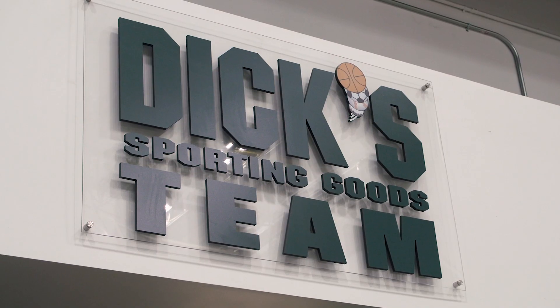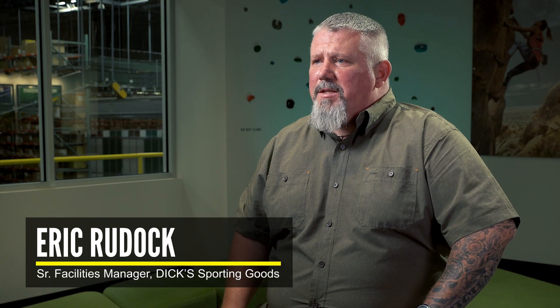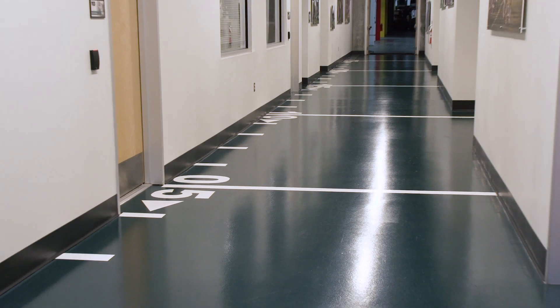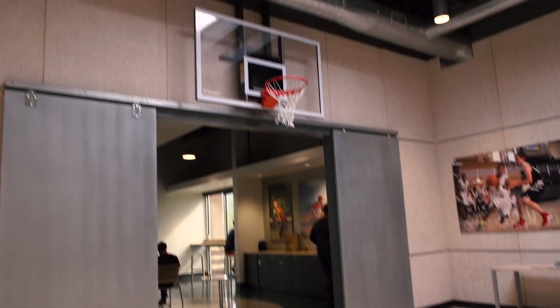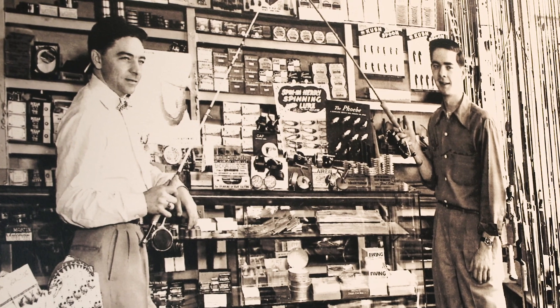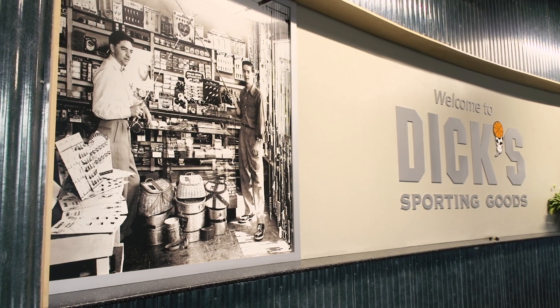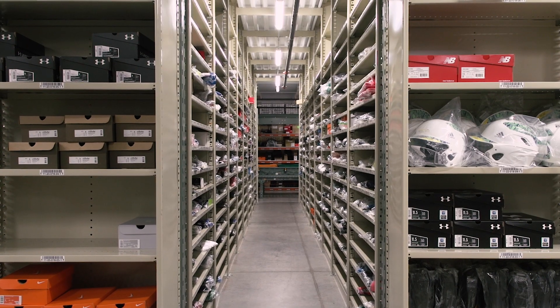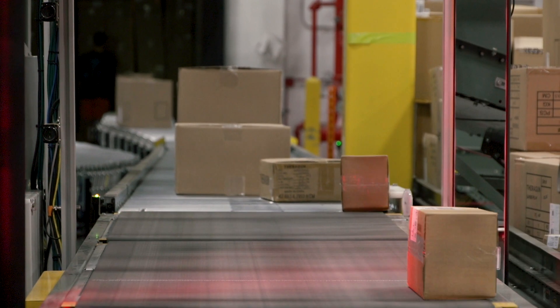Dick's Sporting Goods is an omnichannel retailer that offers sporting goods, apparel, footwear, and other outdoor accessories. We currently employ about 50,000 employees, which we like to refer to as teammates, about 500 of which work in the Conklin facility. Dick's Sporting Goods owns about 850 stores and we're currently operating five distribution centers across the country, using storefronts and distribution centers to get products to customers within 24-hour availability.